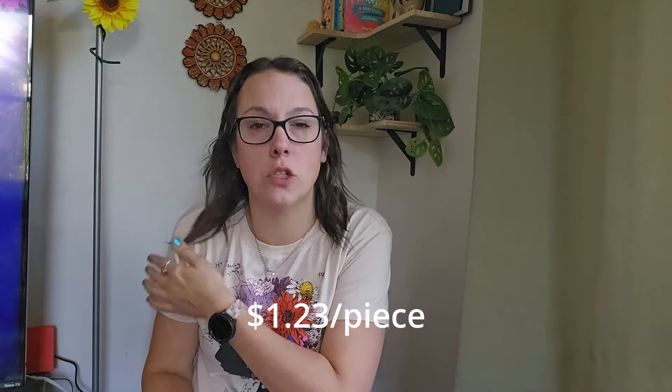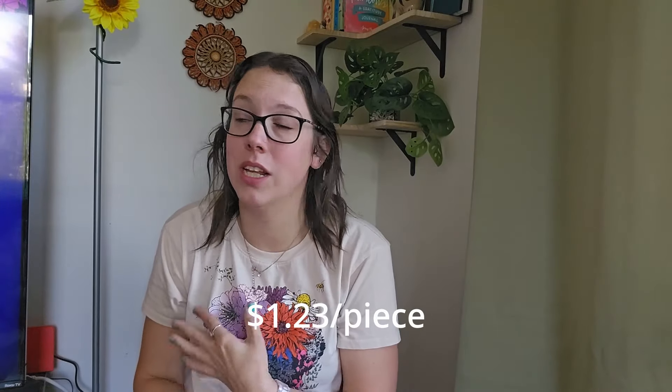I spent about four hours at the Goodwill bins yesterday and I cannot remember my exact cost of goods. It was a little bit more yesterday — I had like a full car. I think it was around $1.27 per pound. Still really, really good. Cannot beat it. So let's just jump right into it.